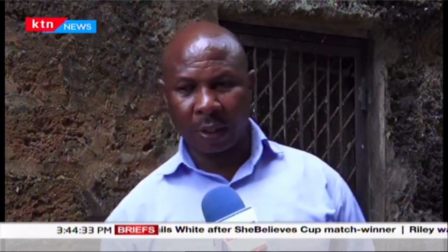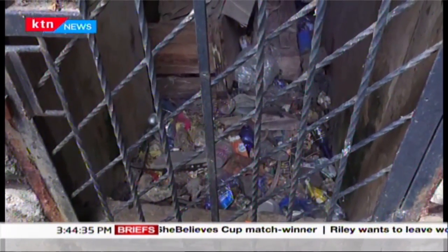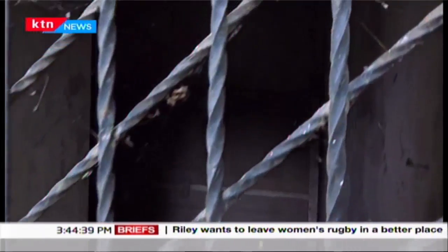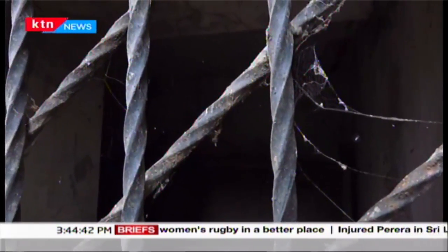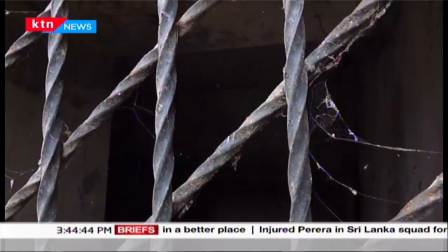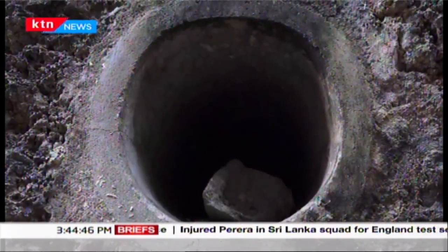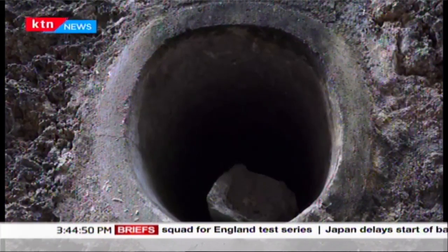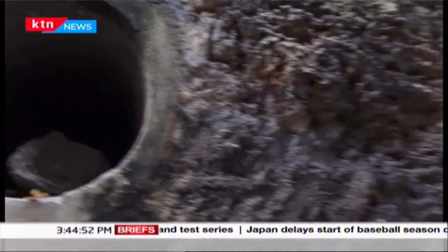To deflect bombardment from the Germans, British soldiers made these bunkers as a defensive military fortification designed to protect them from attacks. There are seven bunkers, with the longest tunnel going up to Mamangina Waterfront.